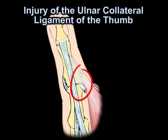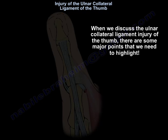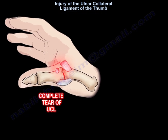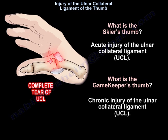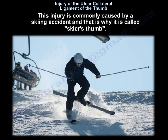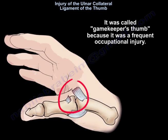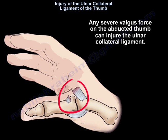When we discuss ulnar collateral ligament injury of the thumb, there are some major points to highlight. A skier's thumb is an acute injury of the ulnar collateral ligament, while a gamekeeper's thumb is a chronic injury. This injury is commonly caused by a skiing accident. It is called gamekeeper's thumb because it was a frequent occupational injury. Any severe valgus force on the abducted thumb can injure the ulnar collateral ligament.